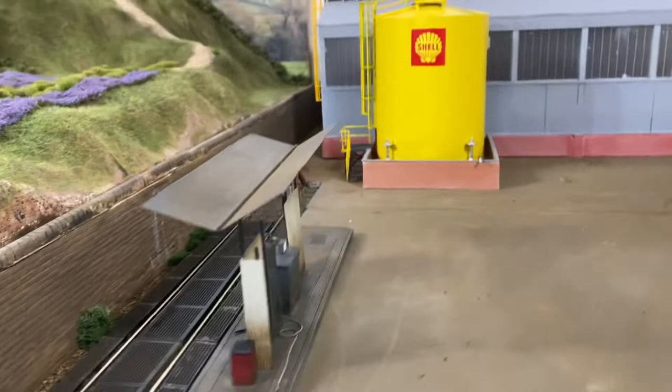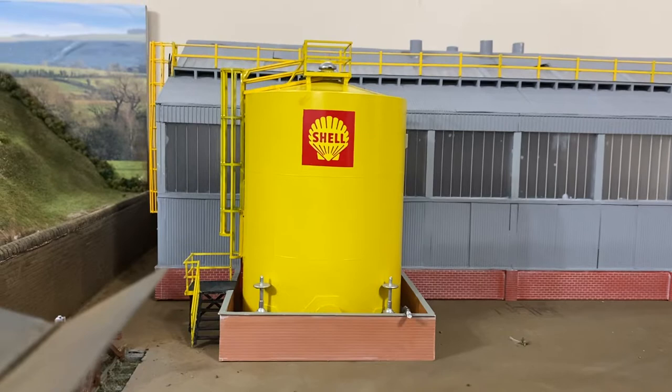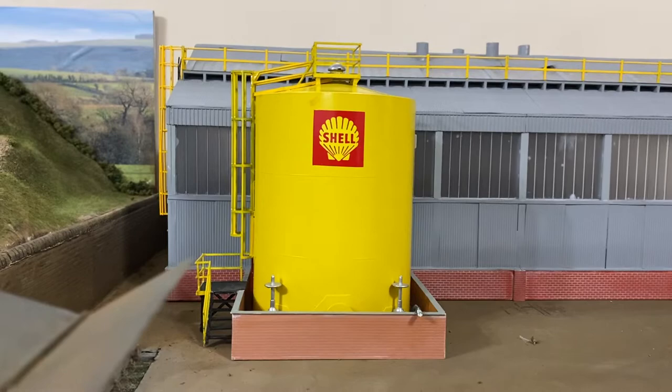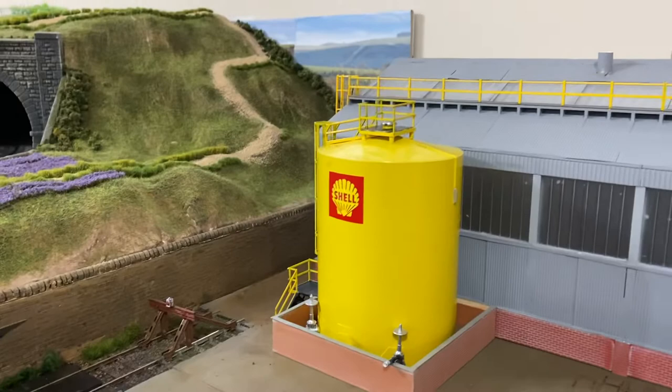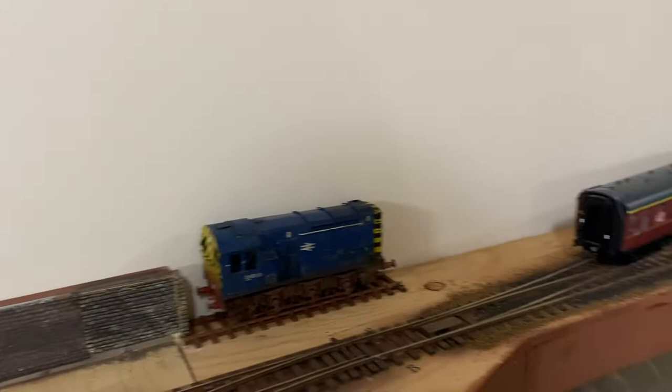There's my fueling point and there's my fuel storage tank. I've been working on that — basically just bought a cylinder and adapted a lot of it myself. The stairs and the railings are all scratch-built; just the tank body is factory. There's not much happened in the engine shed — I'm waiting for materials to add some detail to that.